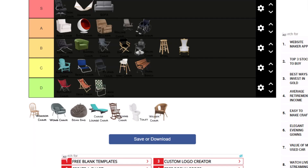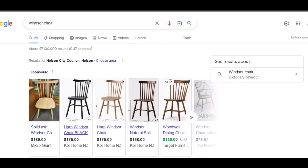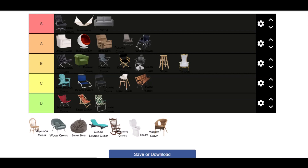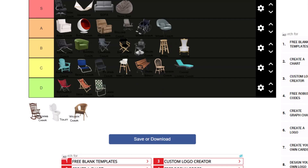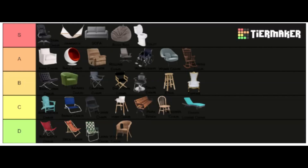Windsor chair — it's just like a normal chair. Why does it have the name Windsor chair? It just looks like that and it costs like $200, so C tier. Next we have the wound chair — what is that? That actually looks sick, I'm giving that A tier. Next we got the bean bag — easy S tier. Chaise lounge chair — what is that, C tier. Rocking chair. Next we got the toilet — easy S bro. Last but not least, the least worker chair — D tier. That is it.